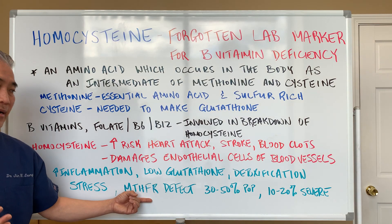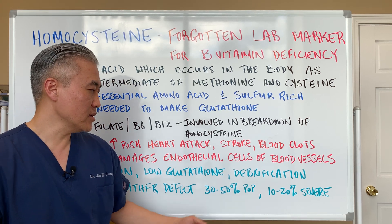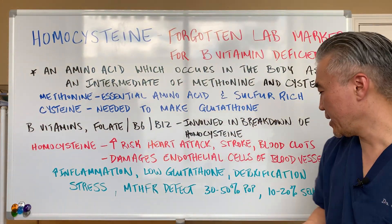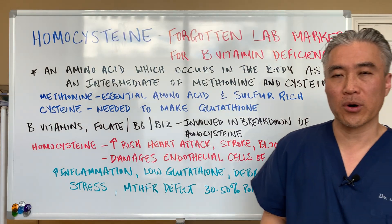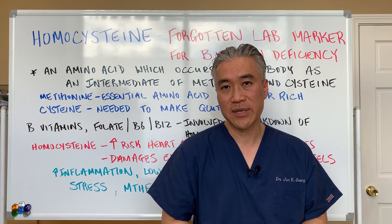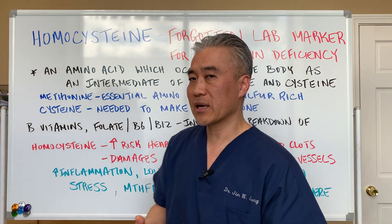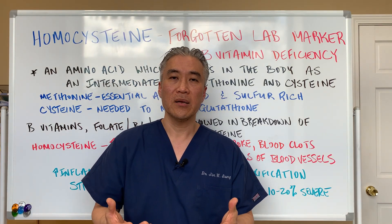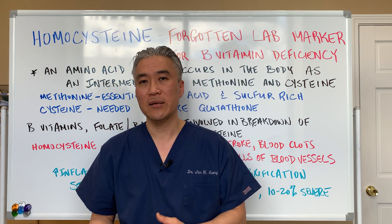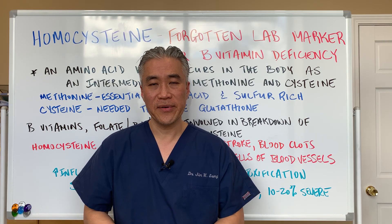Methylene tetrahydrofolate reductase — which is the MTHFR genetic defect — comes in varieties. About 30% to 50% of the population actually has this genetic defect, and maybe 10% to 20% have the more severe form. There's something called homozygous, when you have two sets of the same genes, or heterozygous, when you have one set. MTHFR is very common in the population, but why some people have issues with B vitamins or homocysteine and others don't is usually due to environmental factors, food intake, and quality of life.